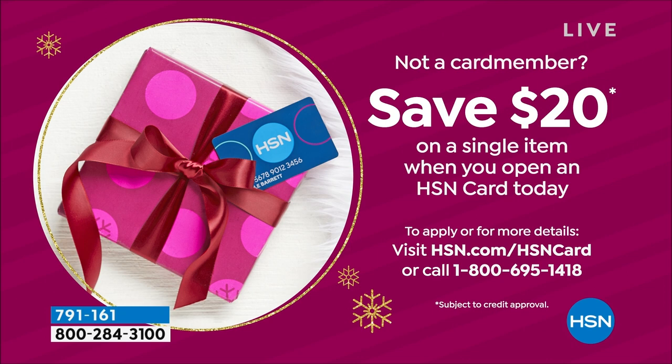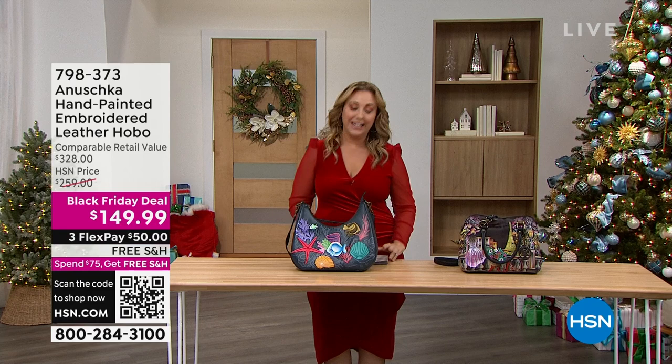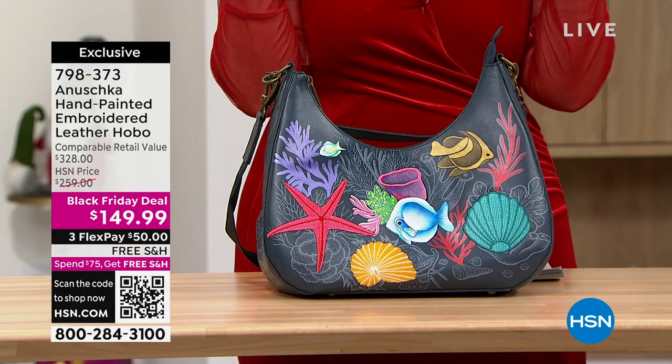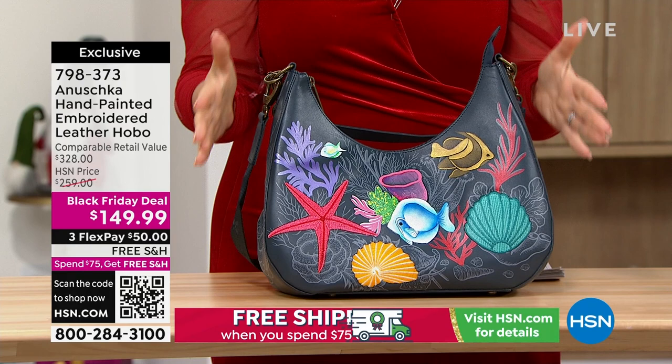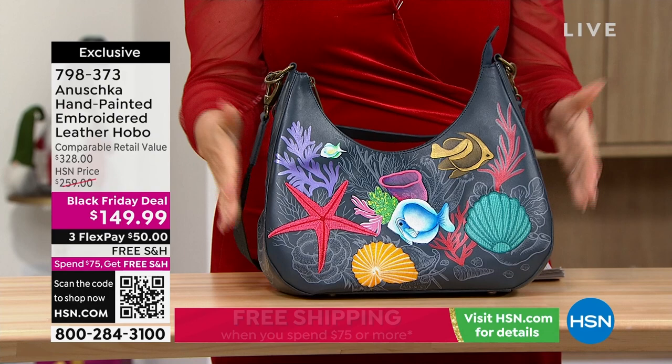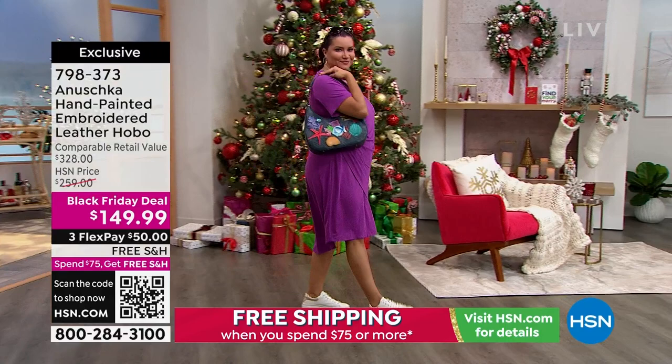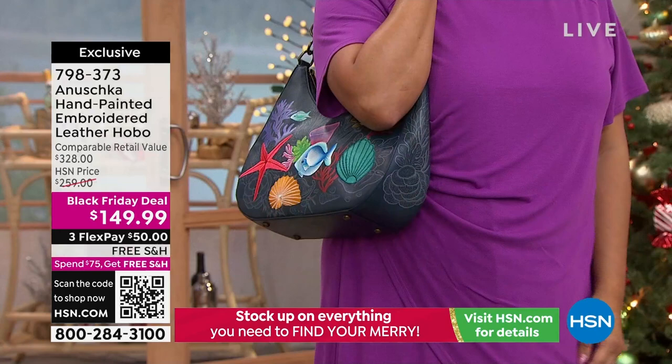Continuing on with live TV, I've got another whole hour shopping with you, and we're getting ready for the holidays. What a great gift for your sister, your mom, yourself — it is really extraordinary. Genuine leather, hand-painted Anushka — a family-run business. We bring these styles exclusively for you here at HSN.